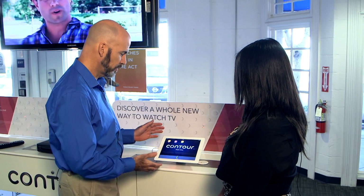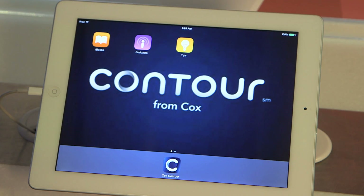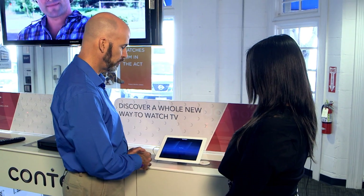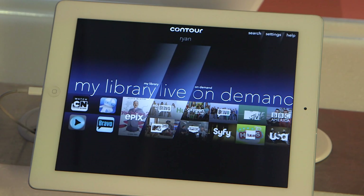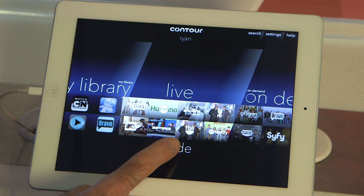Absolutely, Cianne. So here we have an iPad. We've got Contour set up on it. I go ahead and launch Contour. Contour lets you set up different profiles. So we're just going to go into My Profile right now, select My Profile, and bring that up. And what it allows you to do is, within your home, watch TV. So I'll click Guide.